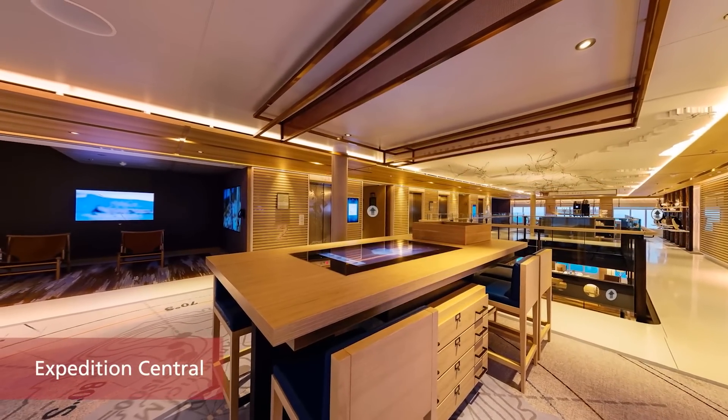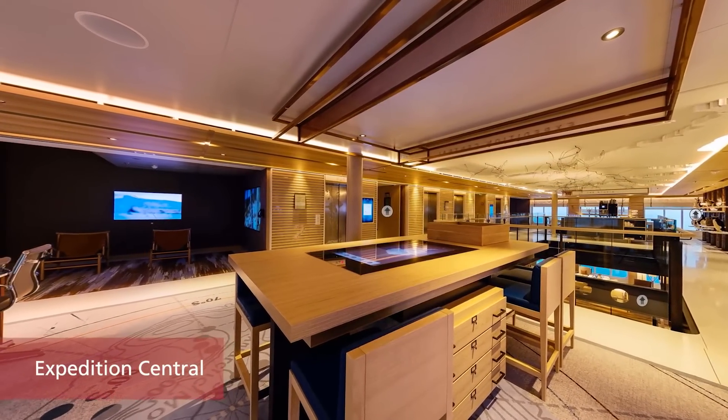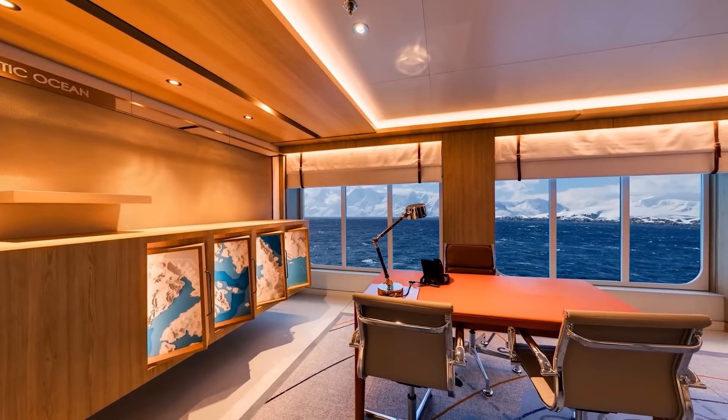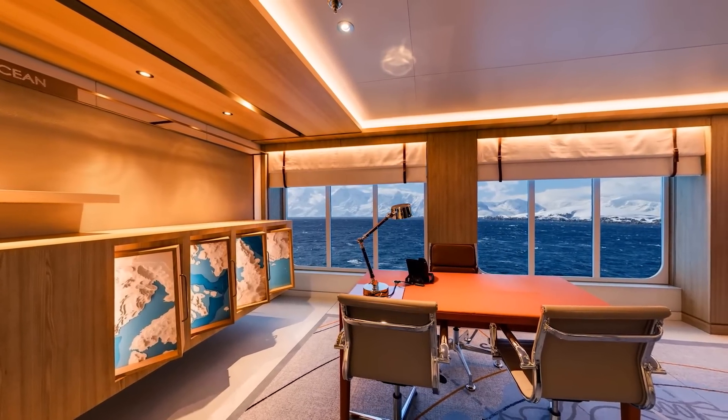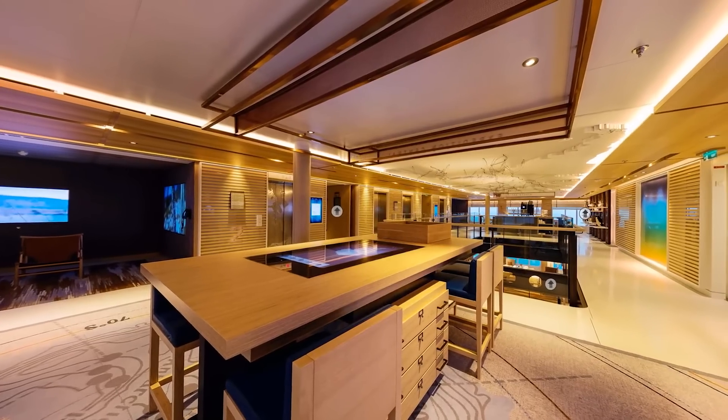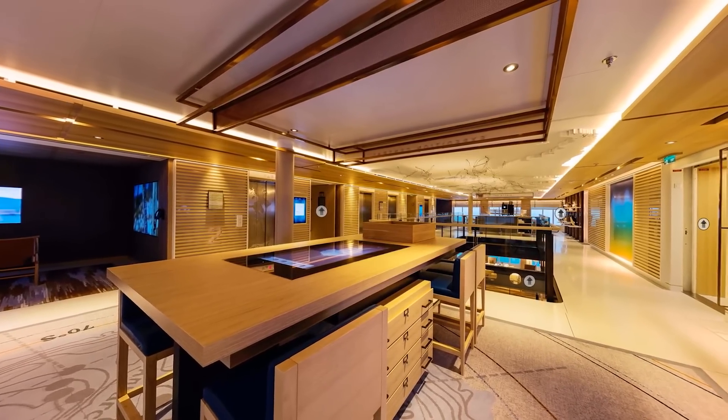The expedition hub is the hub for the expedition team to consult with guests on their activities and share knowledge about the destinations on a one-on-one basis, with the aid of 3D-printed maps, digital screens, and the state-of-the-art spatial data visualization chart table.